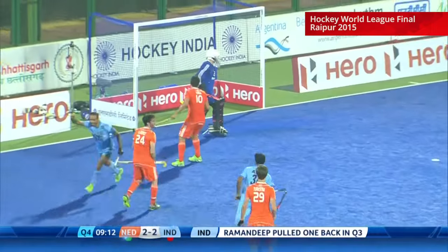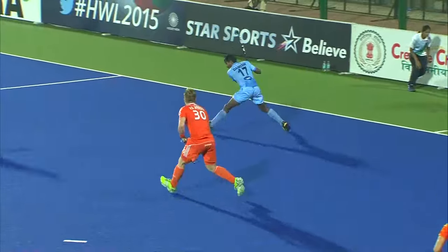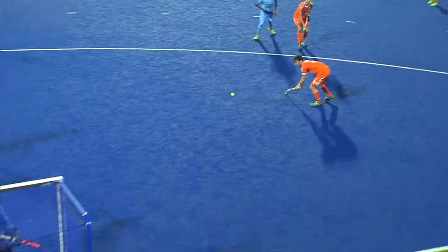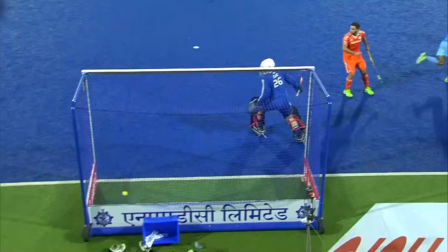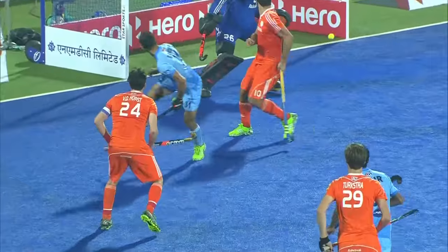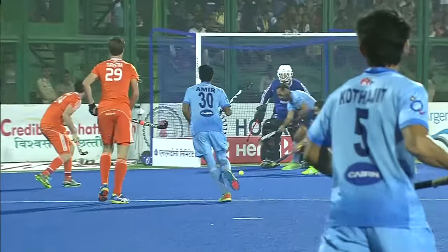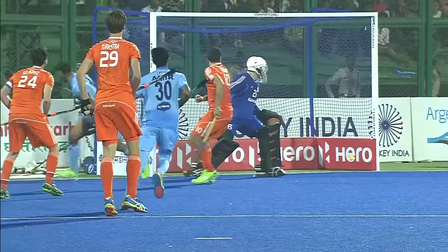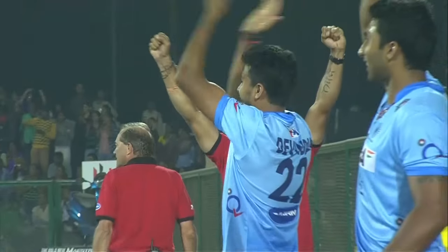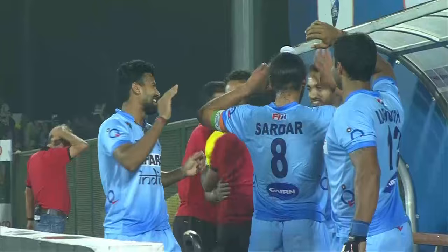Throws the ball in — it should be Ramandeep. Ramandeep gets a touch, it's a goal! India have taken a lead. It was played in and Ramandeep kept running. Well, hockey at its best, performance at its peak. And the finishes the Indian team had been looking for are now coming from each and every individual — Ramandeep, Akashdeep, Sardar — each and every individual now contributing to the success of the Indian team today.